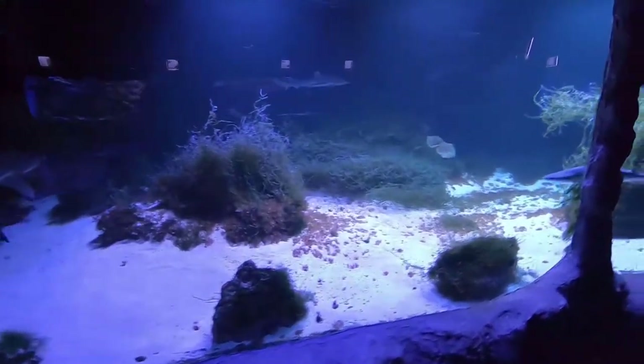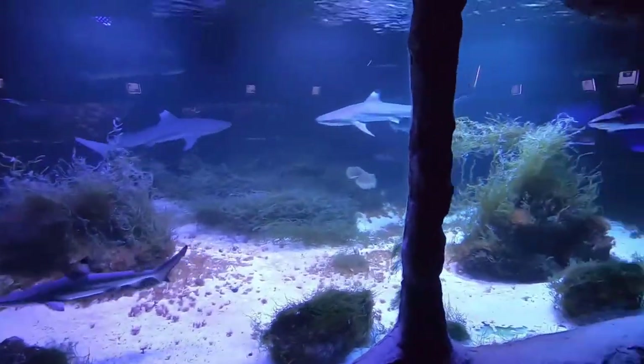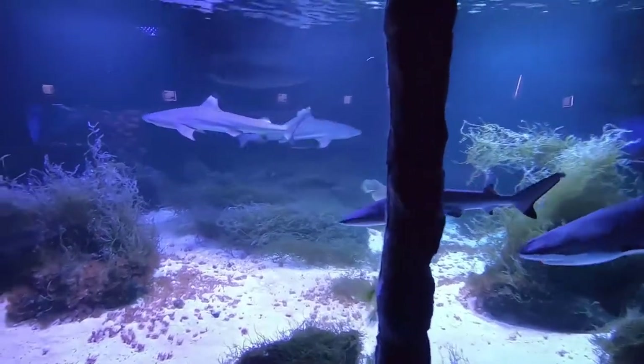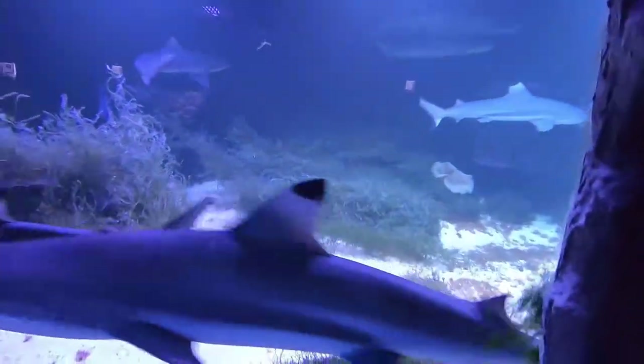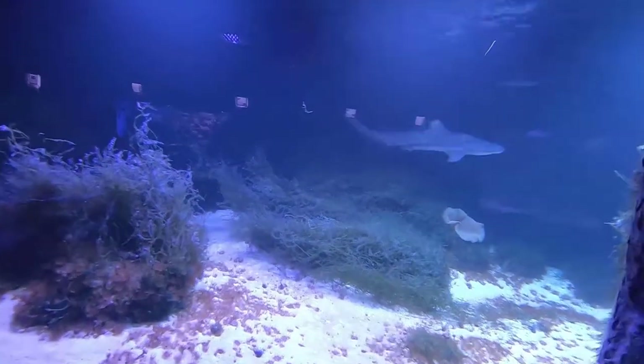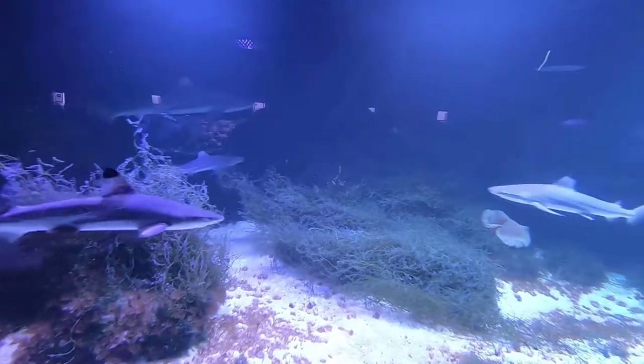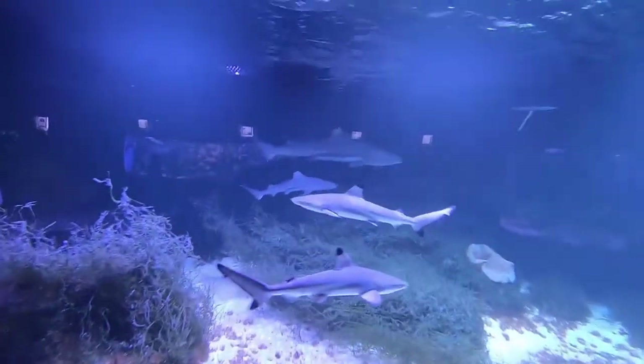And then the black tip reef sharks — those things look fantastic, really healthy looking fish. Nice sized tank. They seem to be in really good shape here. I don't know anything about keeping sharks, but that looks like a good place to keep them, if that's your thing.